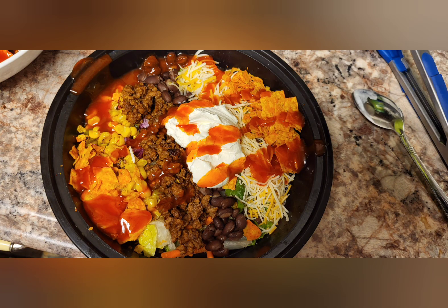This is a white people taco salad with Doritos. And yes, that is French dressing. There's corn, onions, tomatoes, beans, hamburger.